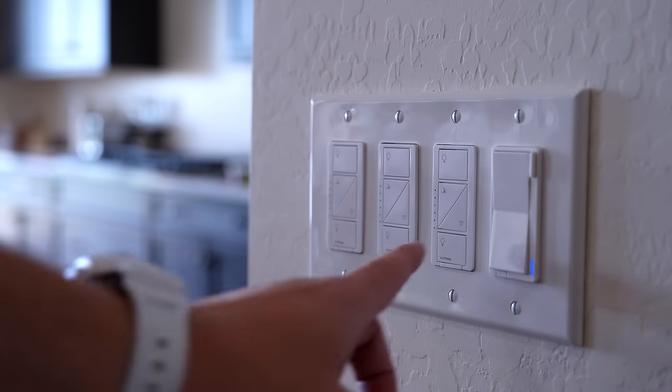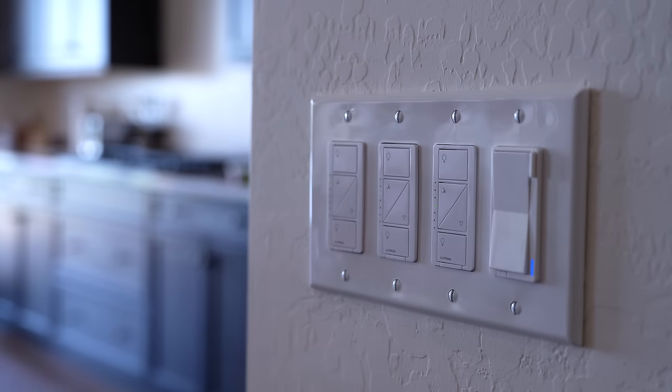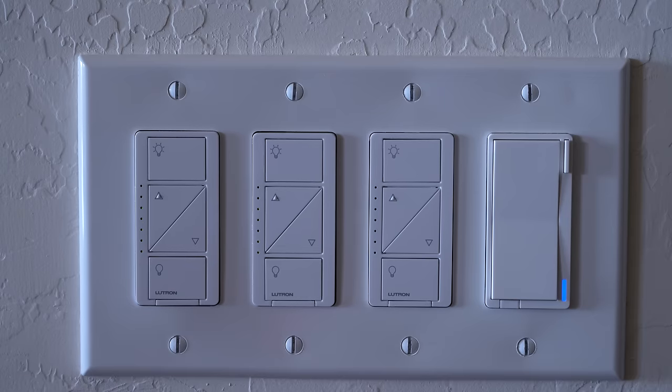Next up is the Lutron smart dimmer switches. We have these all over the house and my family loves them. They're extremely easy to use and very reliable, but they don't have some of the bells and whistles that other smart switches have, and they are pricey. So they're not perfect. Nine out of 10.